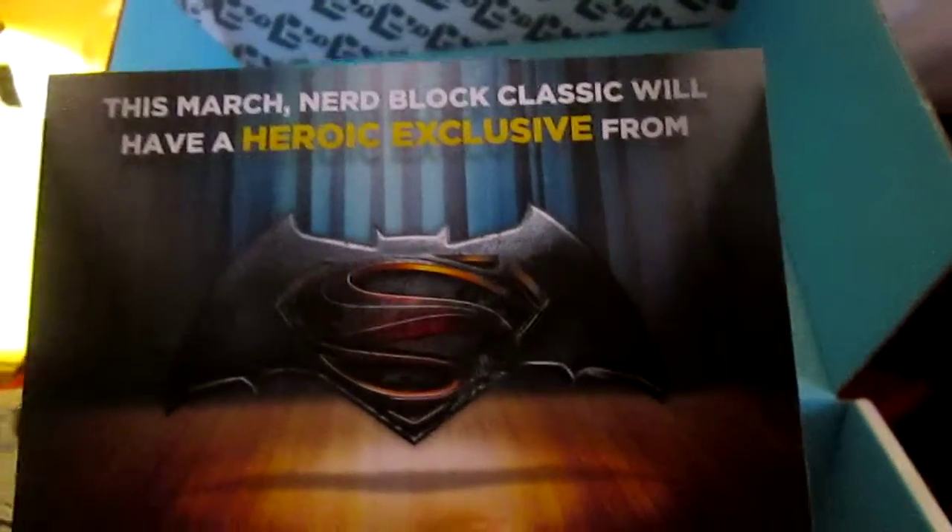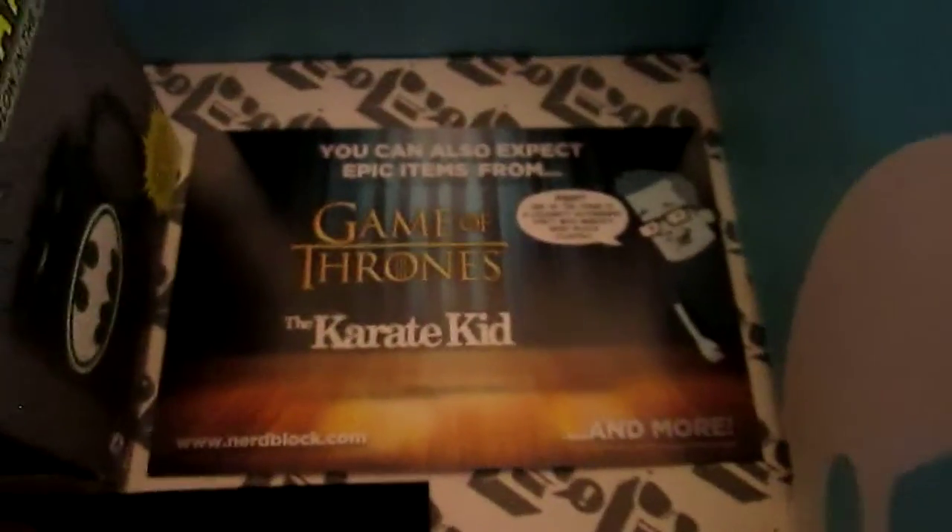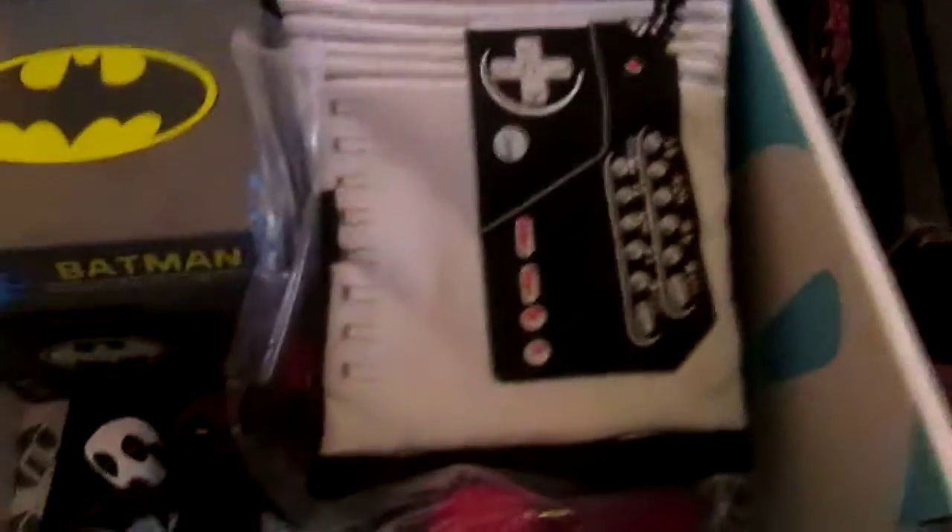This March NerdBlock Classic will have a hero exclusive from Batman vs. Superman, Game of Thrones, and The Karate Kid. Why on earth is The Karate Kid in there? I guess we'll see what that's like. Now let's move on to the other one.